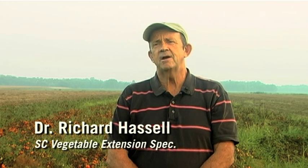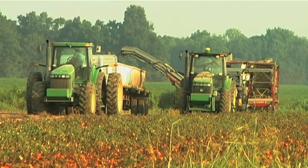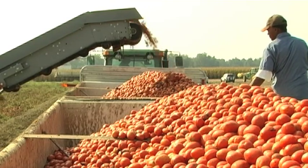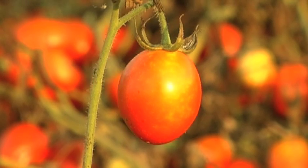We're here at Hagler Farms in Orangeburg, South Carolina, looking at test plots that we have been conducting with Clemson University to look at varieties that have been proven at the research station and now we're looking to see how they do on a commercial basis in the production of processing tomatoes — how they yield and the final product in the canning company, to see how they compare with current varieties that we're growing.